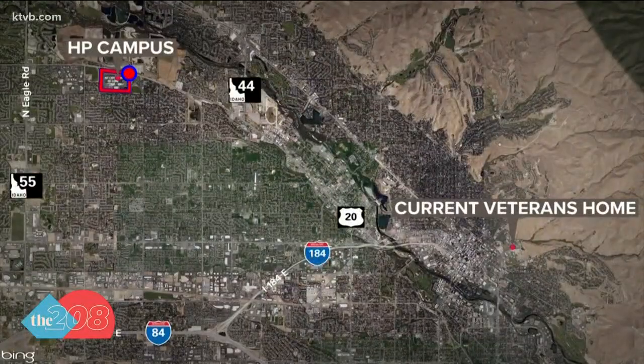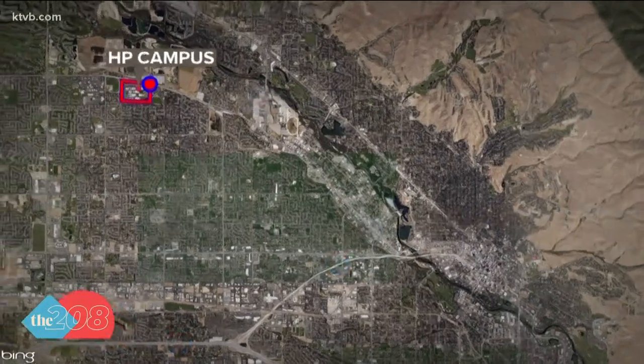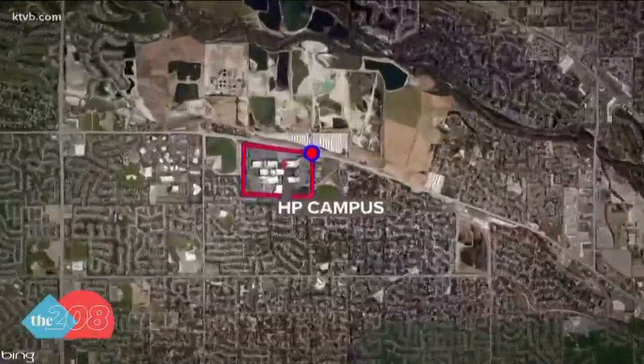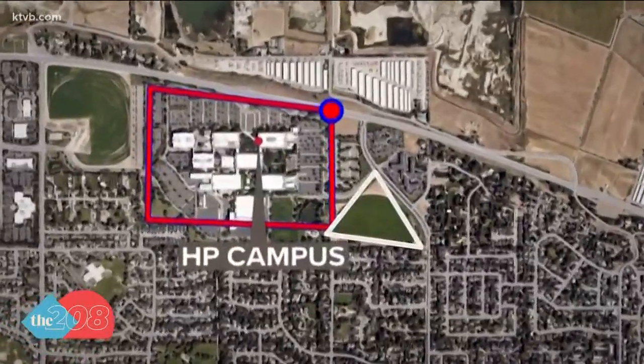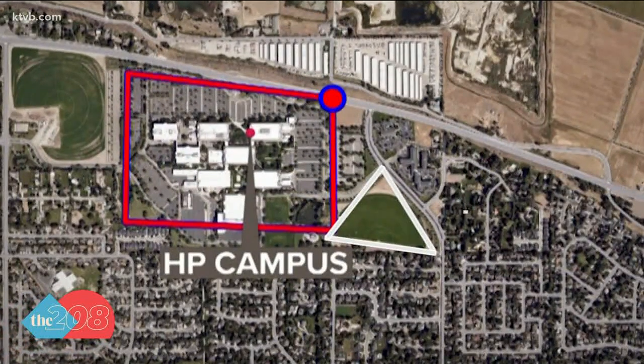That's why Lakey felt the 200-acre HP campus would be big enough to hold a new veterans home. According to the Idaho Press, the plan is to use the 21 acres that are now a hayfield right next to the big old office building — the site where more than 7,000 HP engineers manufactured the company's best-selling LaserJet printer.